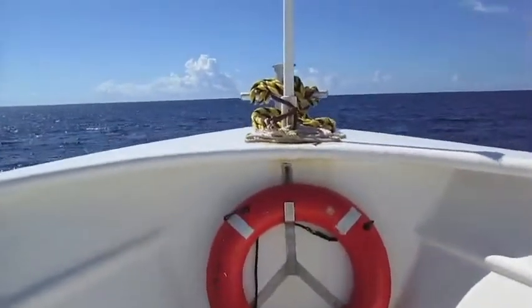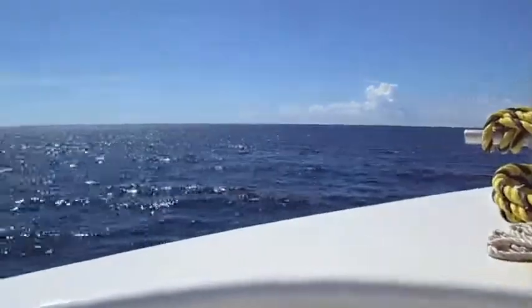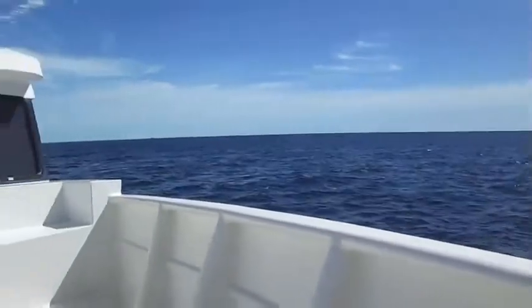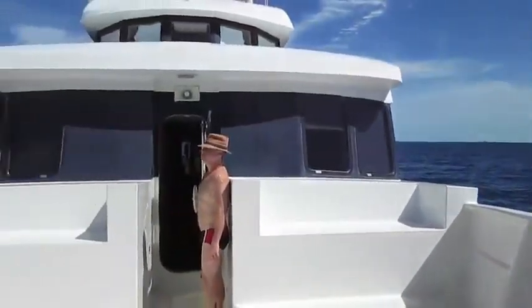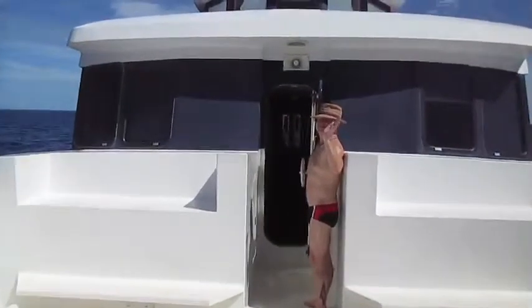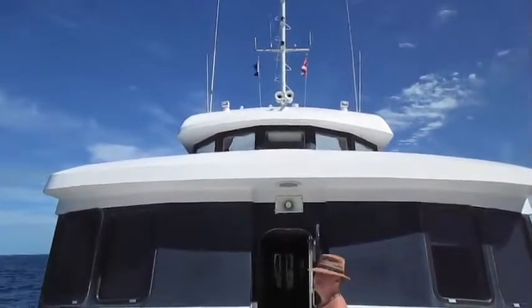Welcome to the Turks and Caicos Explorer 2. We're currently off of French Quay, a beautiful tiny island. There's Glenn — hey Glenn! There's the captain's crow's nest.